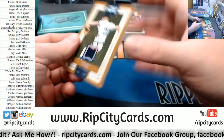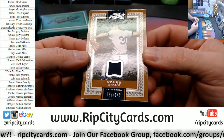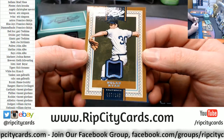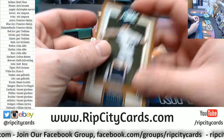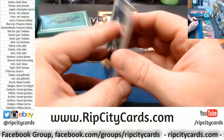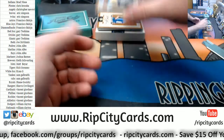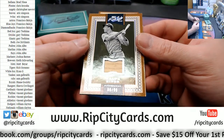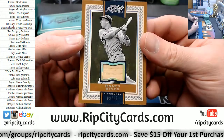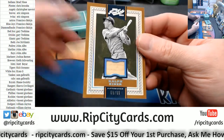We have got the Nolan Ryan for the Angels, 67 out of 149 Swatch. It is game worn for Nolan. Ralph Kiner, 89 out of 99, Bat Relic Pirates.